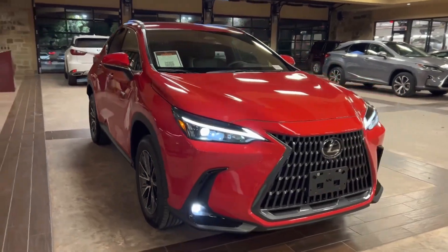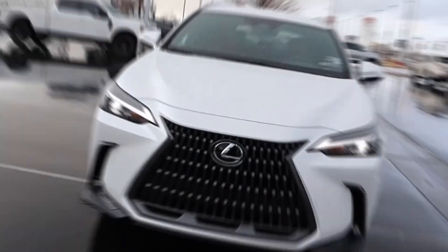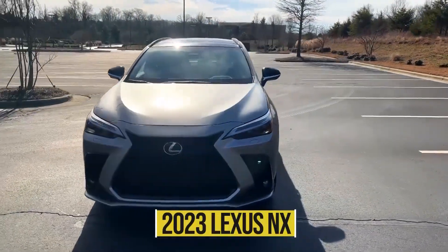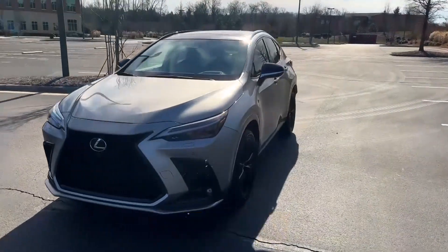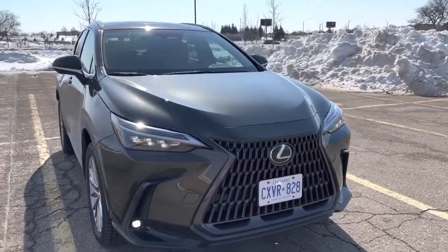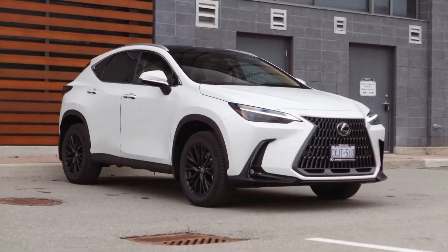With four powertrain choices, surprising amounts of space for a small luxury SUV, and a range of standard tech features, the all-new 2023 Lexus NX sure sounds like a treat for someone looking for all these features. But that's just the tip of the iceberg — there's so much more to this car. Keep watching this video to find out more.